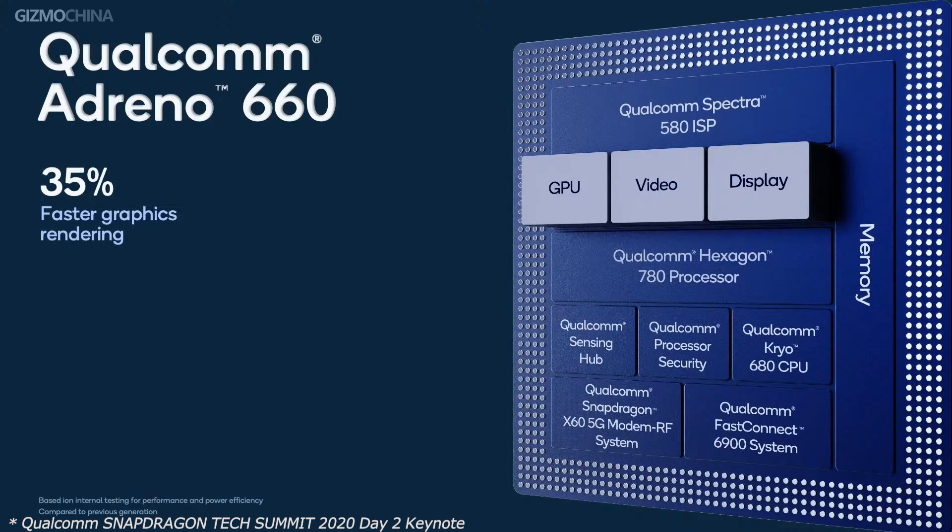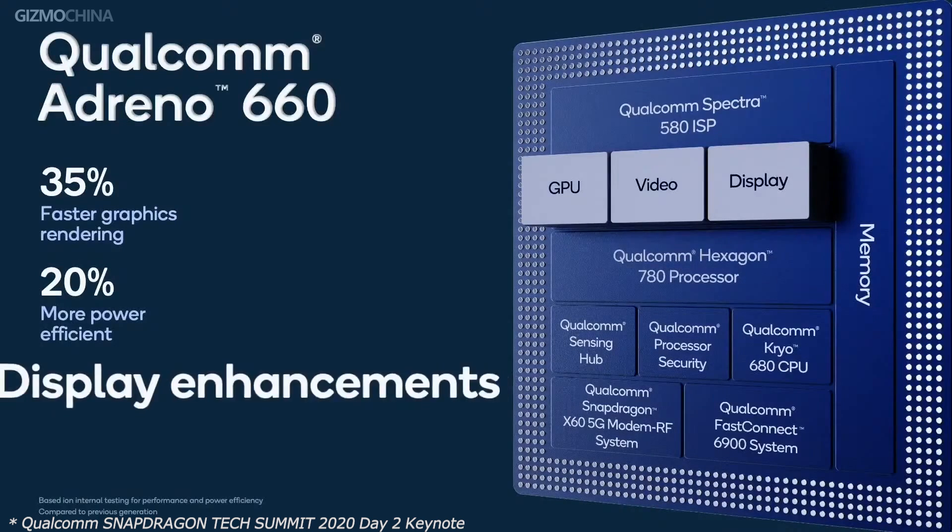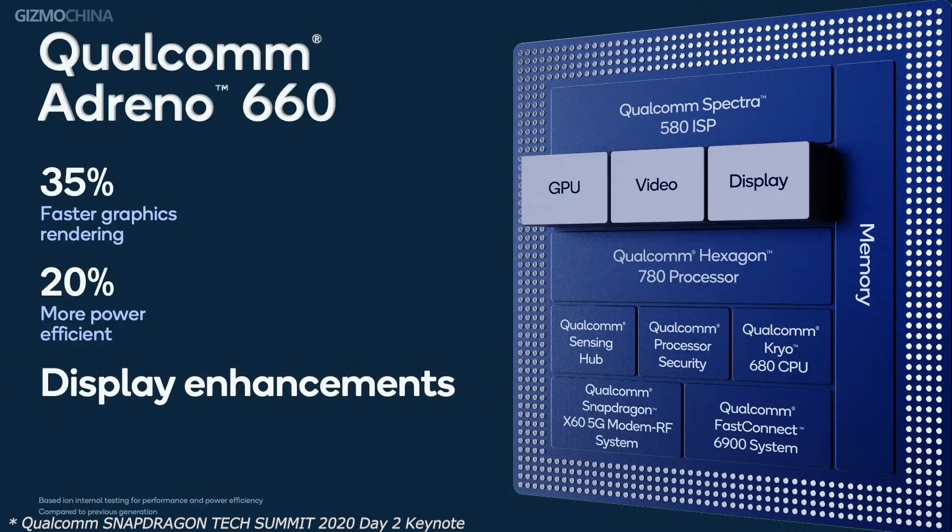But the Kirin 9000 is the winner when it comes to the GPU. The Adreno 660 is said to bring a 35% increase in performance over the previous generation. Huawei claims its Mali-G78 GPU boasts a 52% increase in performance over Qualcomm's last-generation GPU, which is present inside the Snapdragon 865+.